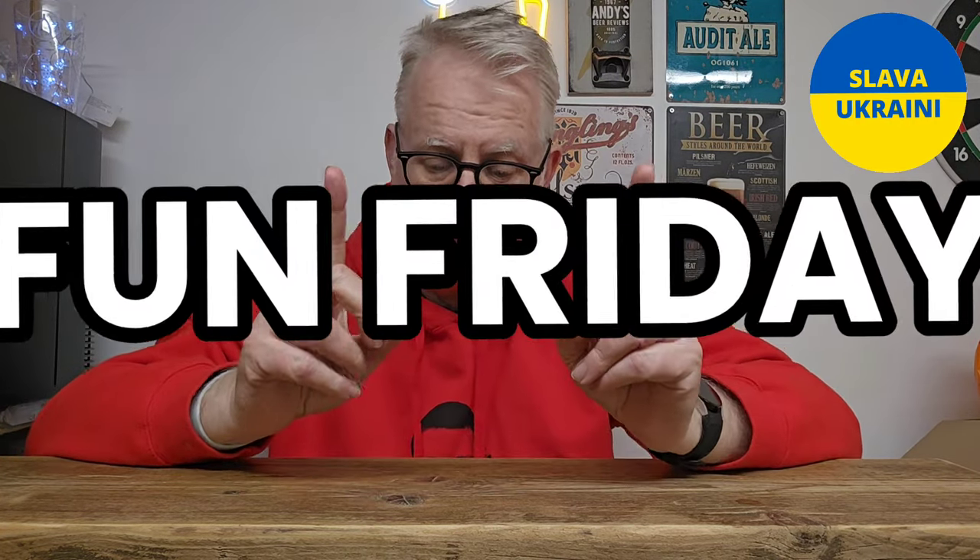Hello beer fans, welcome to Andy's Beer Reviews. It is Fun Friday! Fridays are coming around quicker and quicker. Friday is my gateway to the weekend — the day I like to start the beers with something a bit different, sometimes something special, sometimes something people think I might not like to drink. This one has been suggested to me by Tegan on our marketing team because she liked the label.